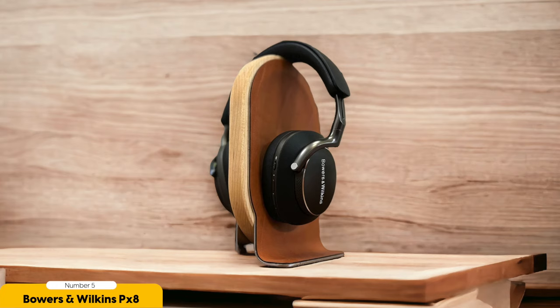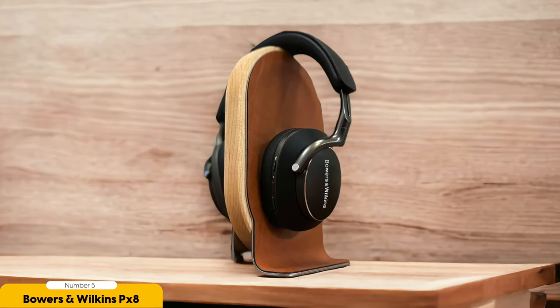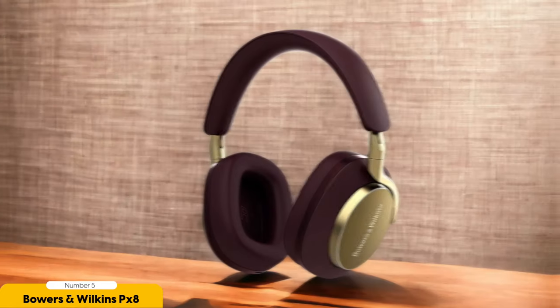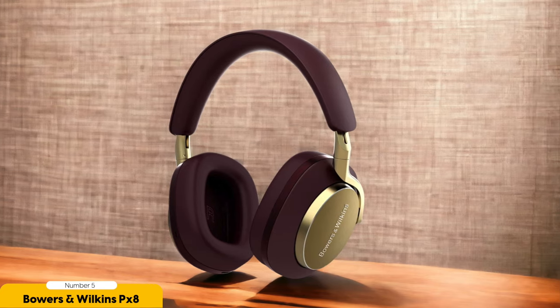Number 5: Bowers & Wilkins PX-8 Wireless — best for neutral sound. When it comes to USB-C headphones that deliver a neutral sound profile, the Bowers & Wilkins PX-8 Wireless takes the crown. These headphones are so good, they'll make your ears do a little happy dance — they're like a party for your ears. What sets the PX-8 Wireless apart is its exceptional audio quality, like having a personal concert right in your head. Whether you're a music lover, a gamer, or just someone who appreciates crystal clear sound, these headphones will blow you away.